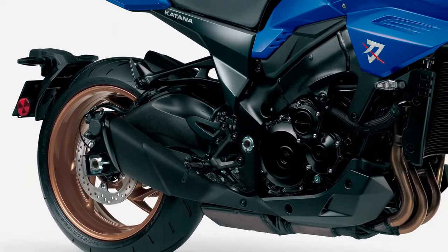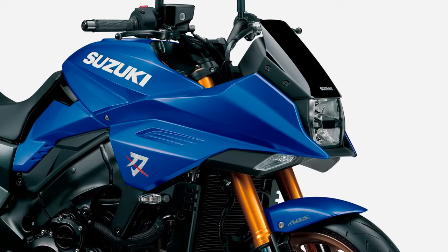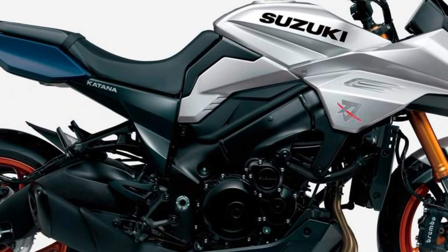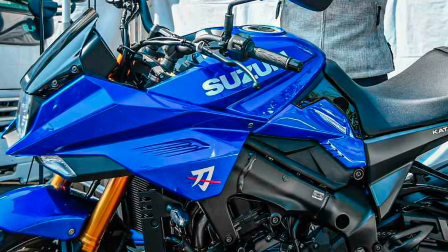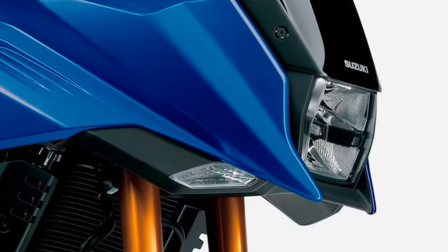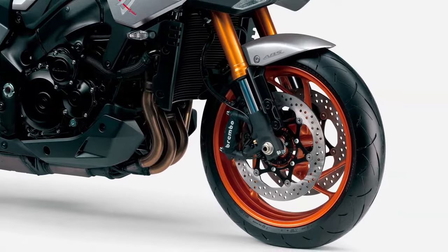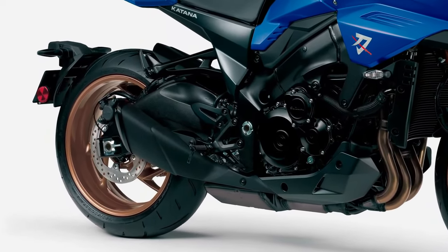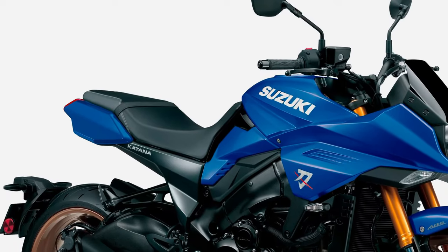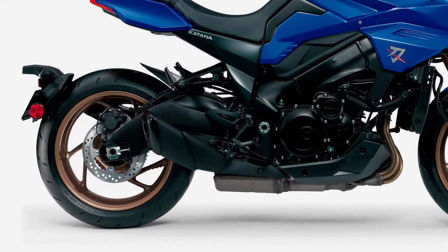The 2025 Suzuki Katana retains its iconic character with a powerful 999cc inline-four engine, delivering exhilarating performance suitable for both spirited riding on twisty roads and comfortable highway cruising. Inspired by the legendary Katana lineage, the 2025 model features a modern interpretation of the original sharp lines and aggressive stance, blending retro styling cues with contemporary design elements for a timeless appearance. Equipped with advanced technology, the Katana includes ride-by-wire throttle control, selectable riding modes, and a comprehensive digital instrument cluster.